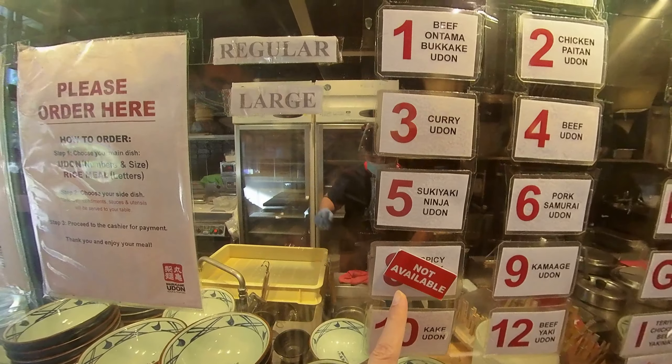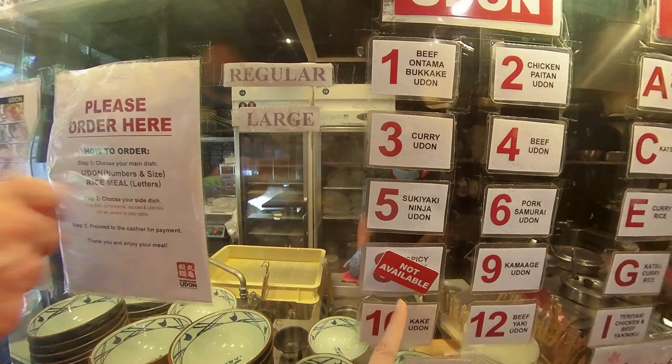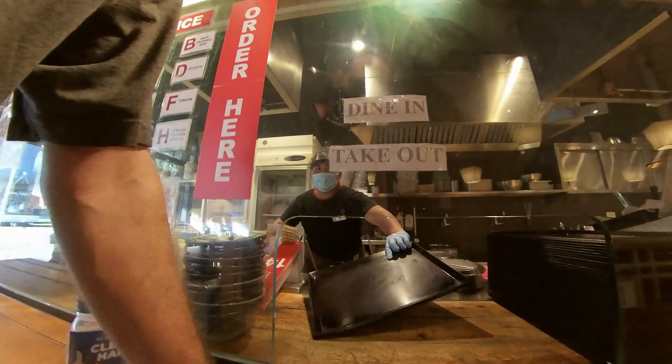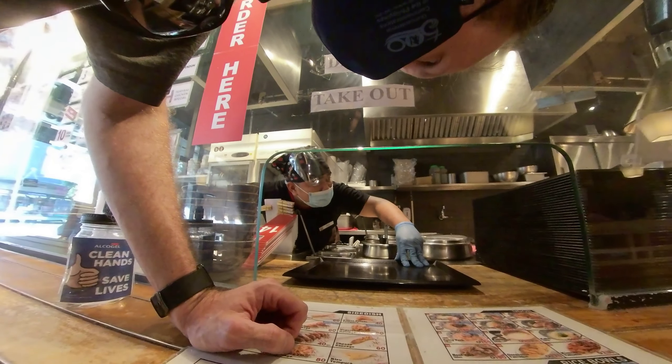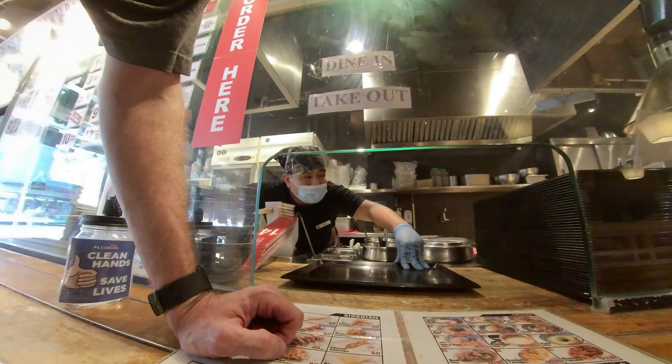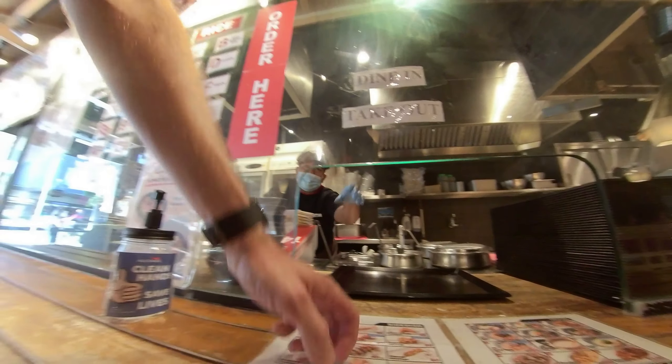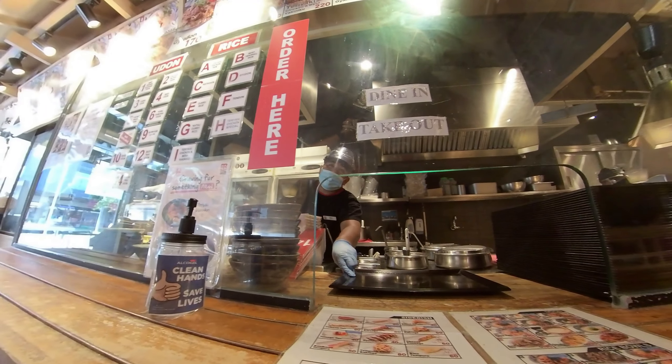So which one are you going to get? The sukiyaki ninja udon? Alright, you got it. We would like to get the regular-sized sukiyaki ninja udon and the teriyaki chicken special. Also the vegetable kaki-age. Yep, that's it. Thank you.